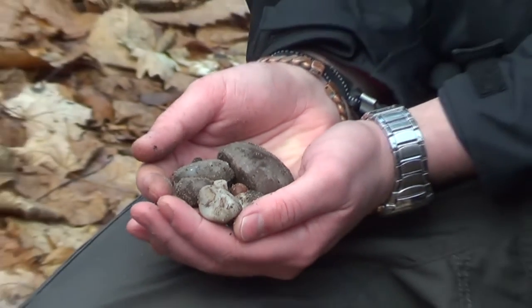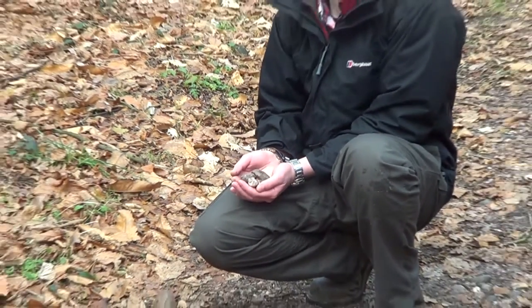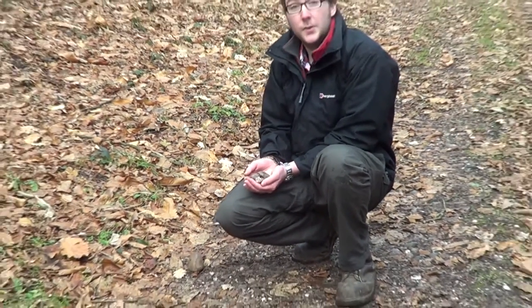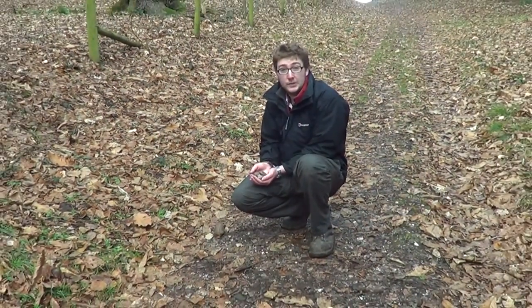These smooth and finely ground pebbles were left here after the Glacial Retreat, and they create the ridge you can see here today. On your way up the path, have a closer look at the ground and see the variety of colours and shapes you can see.